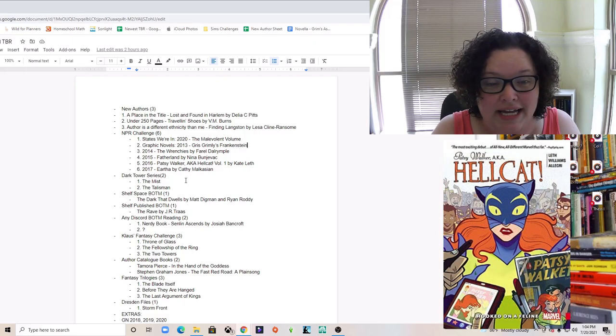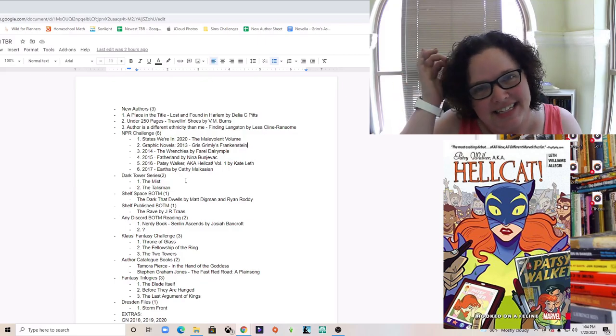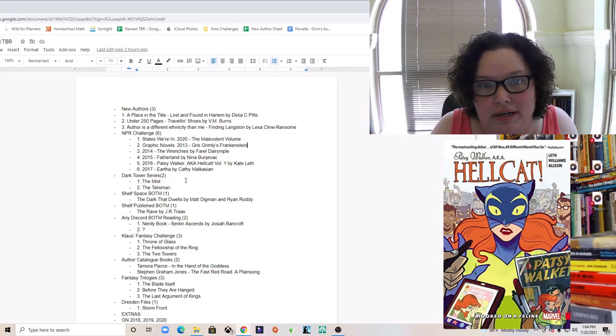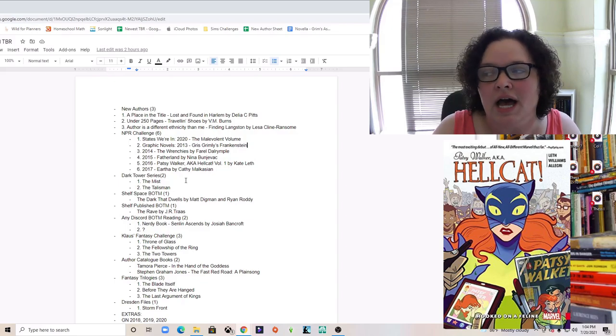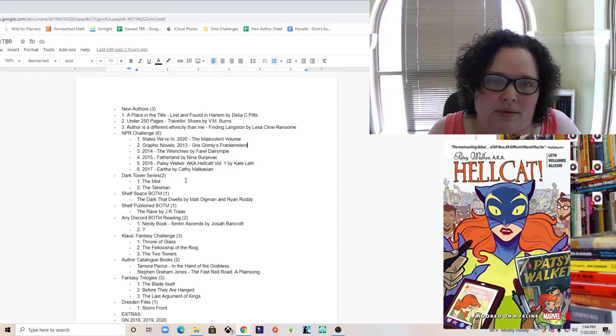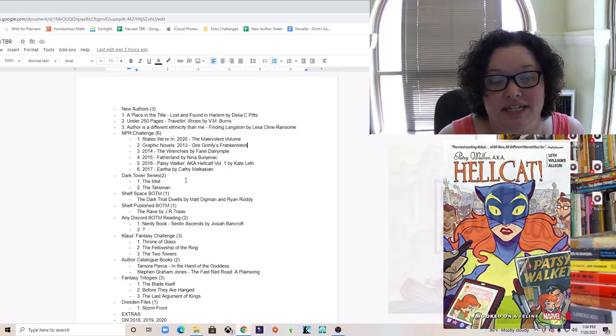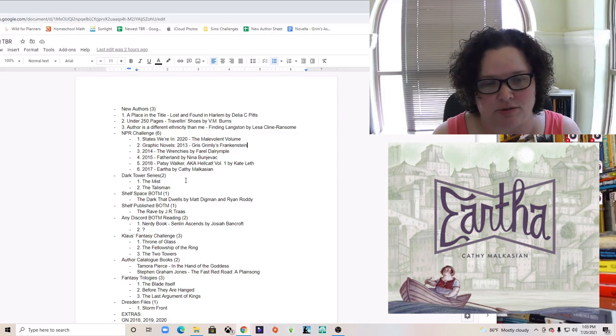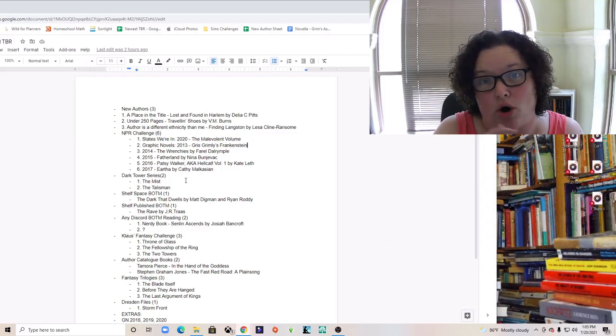For 2016 it's 'Patsy Walker aka Hellcat,' and I think this is the only superhero one on my list. To me graphic novels and comic books have always just been superheroes, but I'm brand new to the format and I'm discovering how diverse they are. For 2017 I have 'Eartha' by Kathy Malkasian. I really like going into all my books not knowing anything about them.